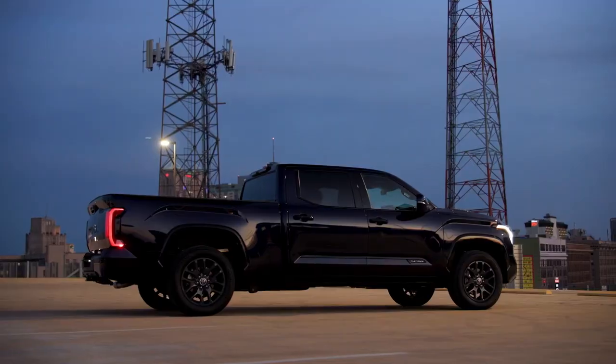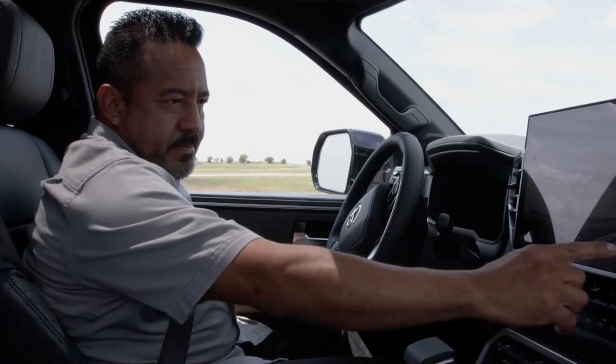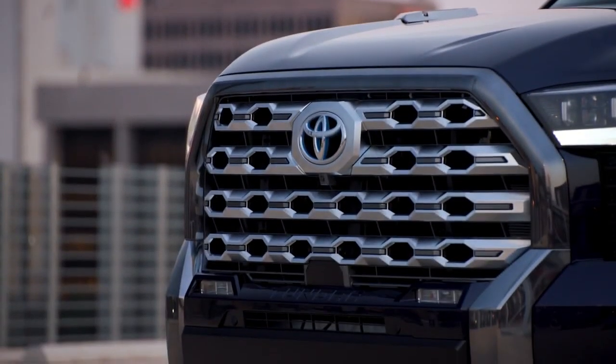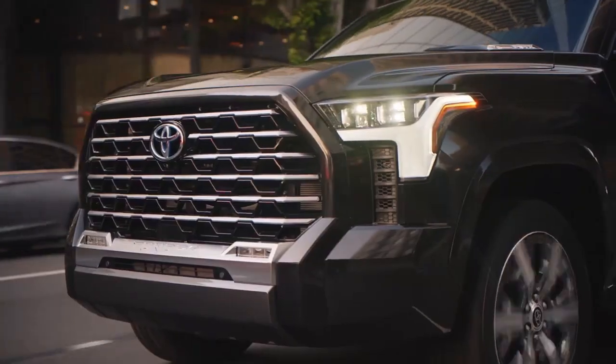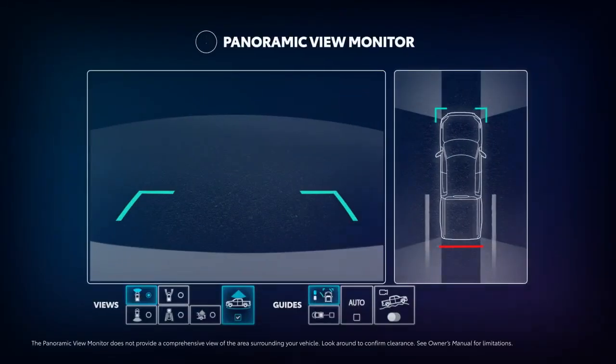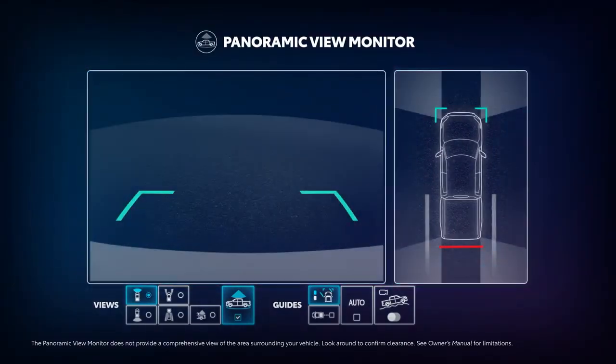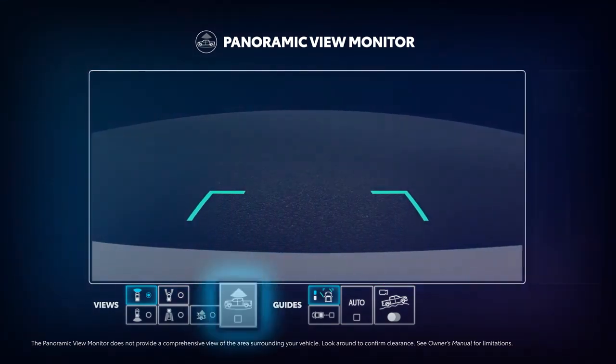While parked, drivers are provided with a 360-degree panoramic view of the vehicle, and they can use the touchscreen to access an even lower vantage. With the vehicle in drive moving slowly, the system automatically provides a split screen that shows a forward-facing view and an overhead view. This auto setting can be adjusted from the touchscreen, and drivers have the option to turn the overhead view on or off as well.